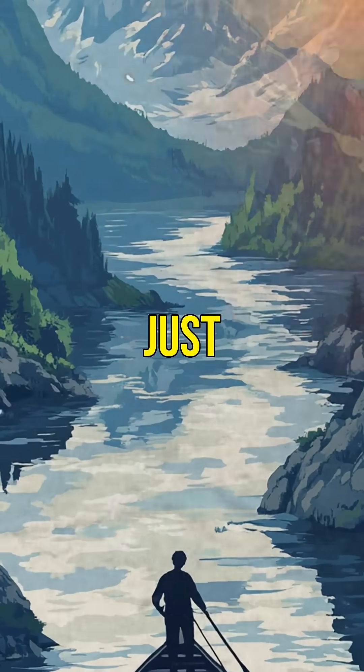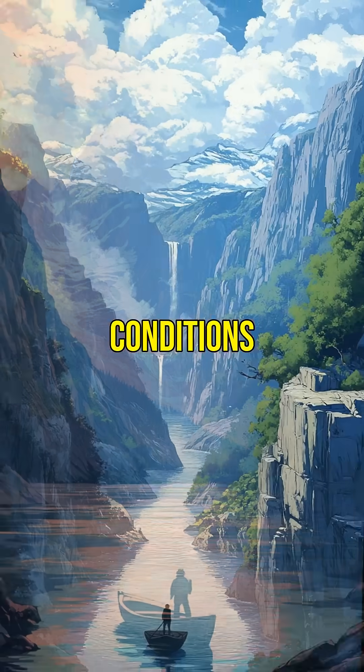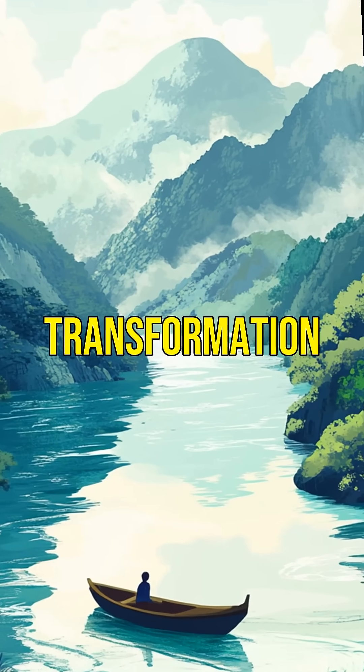Did you know water can turn to ice in just minutes under the right conditions? Discover the fascinating science behind this transformation.